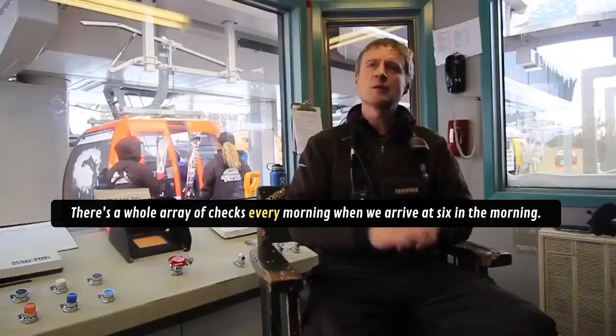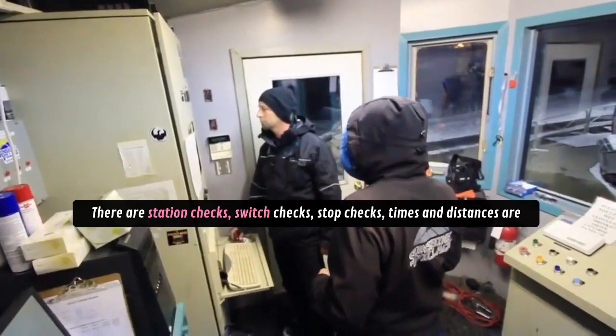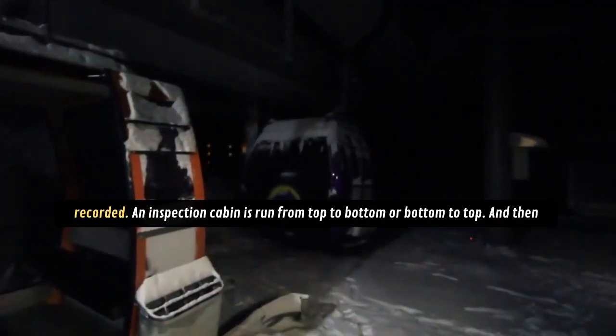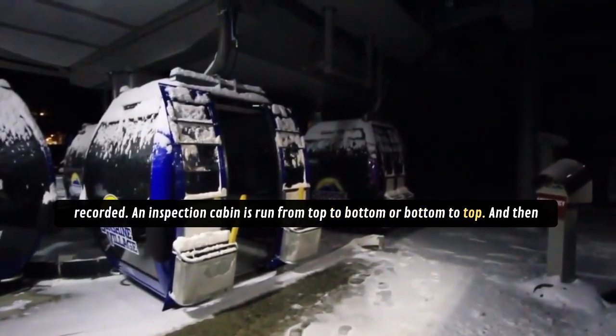There's a whole array of checks every morning when we arrive at six in the morning. There are station checks, switch checks, stop checks, times and distances are recorded, and an inspection cabin is run from top to bottom or bottom to top.